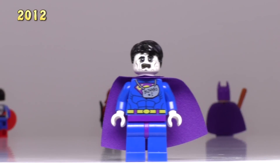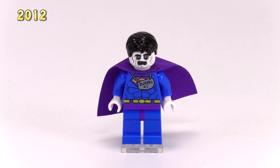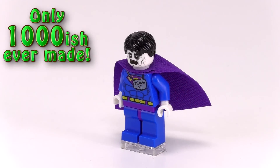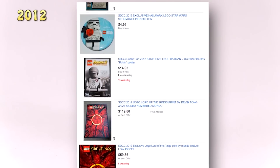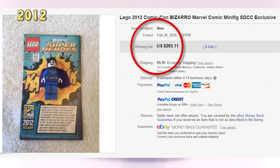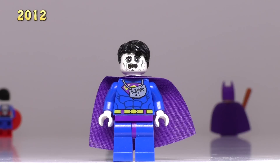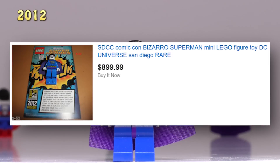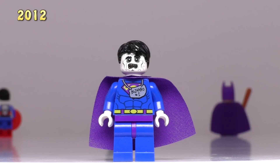Now the next guy is Bizarro Superman. This is one of the more strange and unique superhero characters released at Comic-Con, and he's got some great prints for the face. There were only a thousand of these guys made — the case for all the 2012 releases. The highest price I found anybody trying to sell him for was $500, but someone had won him in a bidding war for around $300 six months ago. Now Bizarro's minimum buy it now price is $400, with his maximum going up to a whopping $900. People were not venturing that high in pricing six months ago.